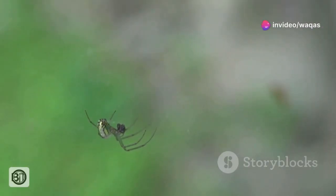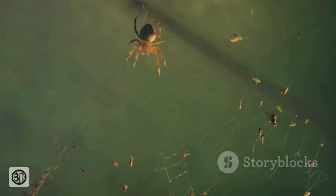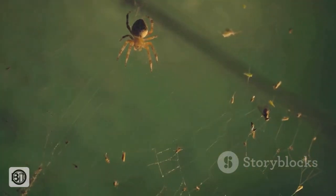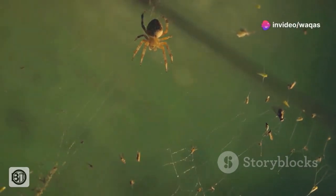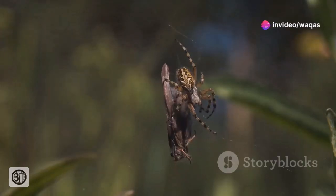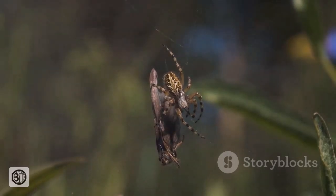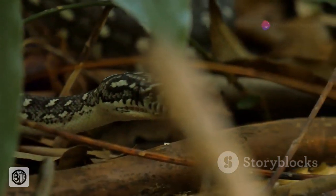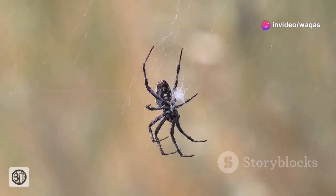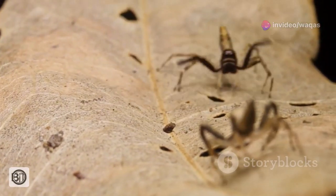The Goliath bird-eater employs an ambush strategy, lying in wait near its burrow entrance for unsuspecting prey to wander too close. Once within striking distance, the spider pounces with surprising speed, using its powerful legs to pin down its victim while delivering a venomous bite. The venom, while not deadly to humans, quickly immobilizes its prey, allowing the spider to begin its meal. But the Goliath bird-eater is not without its own enemies. Snakes, opossums and even large centipedes pose a threat, and the spider has developed a range of defenses to deter these predators.